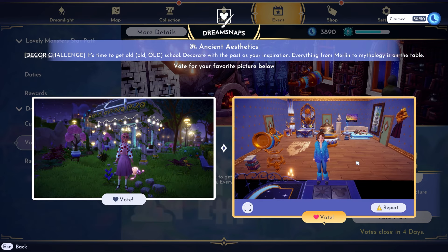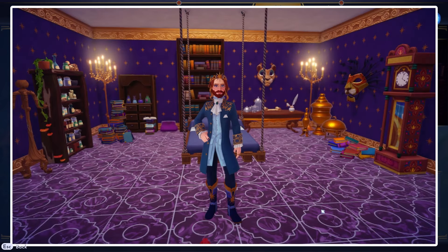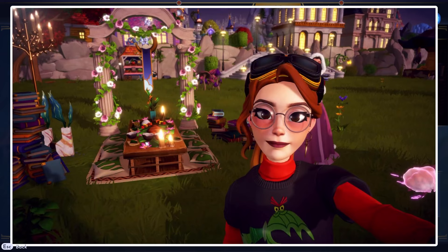This one doesn't really scream ancient to me. This one kind of looks like an old early 1900s gazebo, so I'll go right on this one. Oh my gosh, this outfit is so good — look how well it matches the room! I really like this one — it was done really well. These boots with that jacket, I would never have thought to do that, but it works so well. This other one has a little scene which is cute, but I definitely have to go for the right.